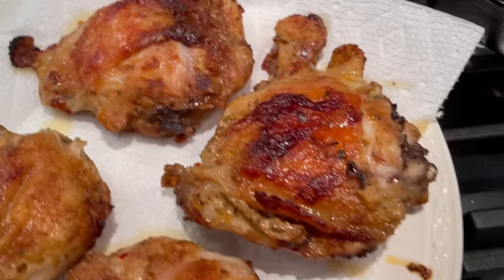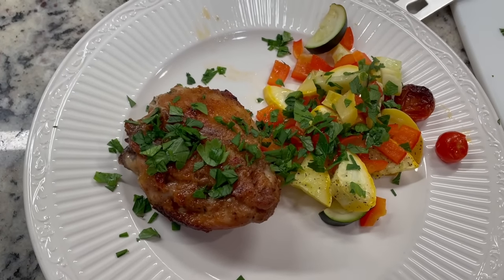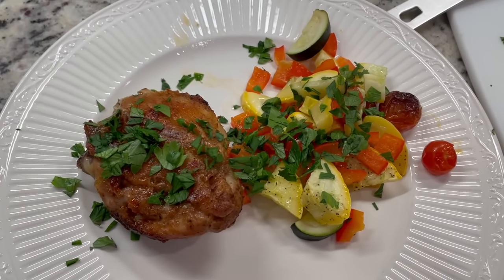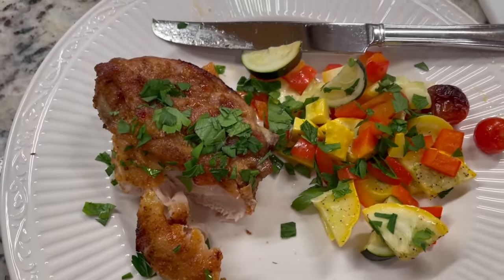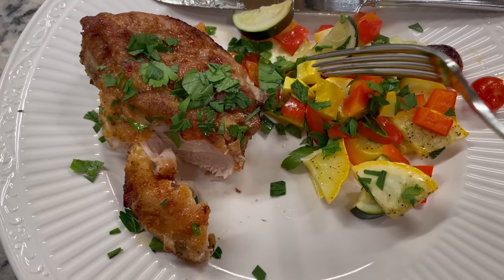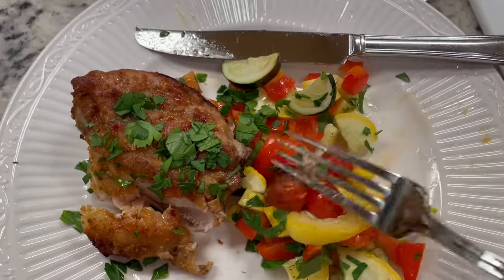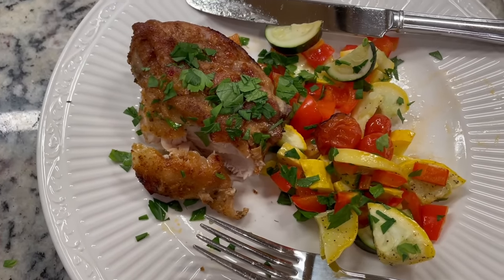Look at how nice and crispy it is — yum yum! I have made it with rice in the past, which is really good. Let me cut into this and let's see how it tastes. Oh, it's so good! It's really crispy, the chicken is very very tender. I already know how the veggies are going to be — I've tasted the same veggies for y'all multiple times. Oh, try this one, it's super good!